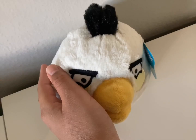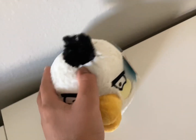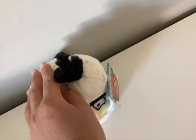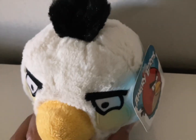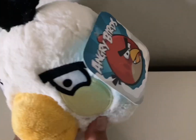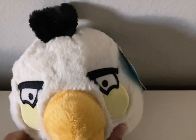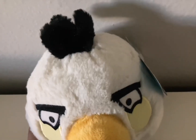I forgot to mention that this Matilda plush was marked with a price of $2.50, and it has a soft texture on it. All Angry Birds plushies have a soft texture, which makes the plush very accurate to the game. The person who was selling this plush played with it very gently, as you can see — by the tag and the plush itself, it's perfect and very amazing.